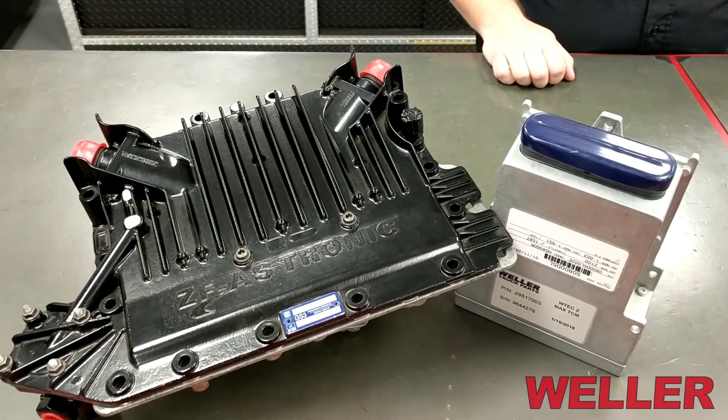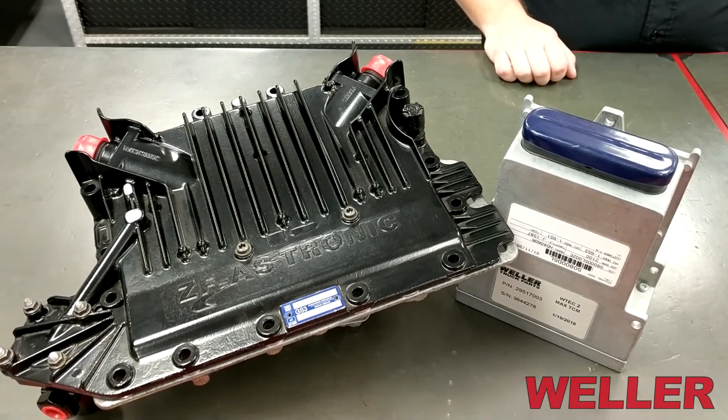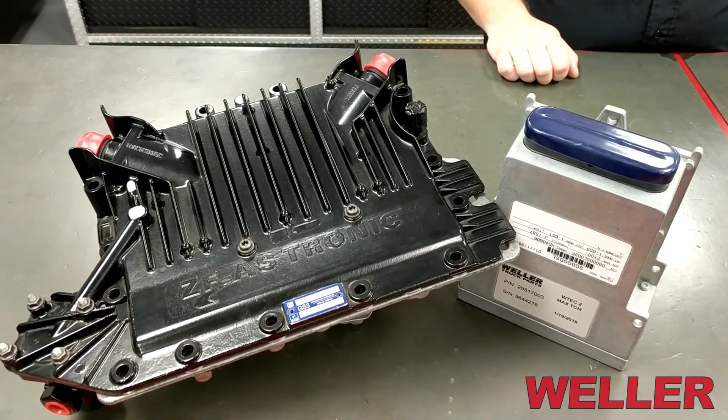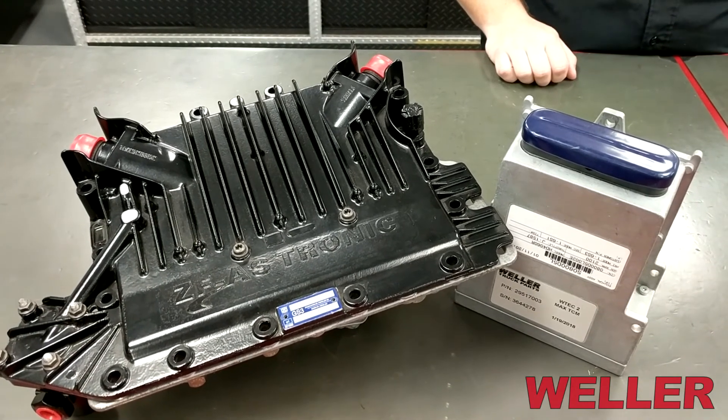With Weller's devotion to a quality product and our detailed testing, we are able to put a one-year unlimited mileage warranty on all of our remanufactured electronics and mechatronics products. Thank you for your time — it was my pleasure to show off the products that we remanufacture. If you have any questions, reach out to your sales rep or your local Weller store.